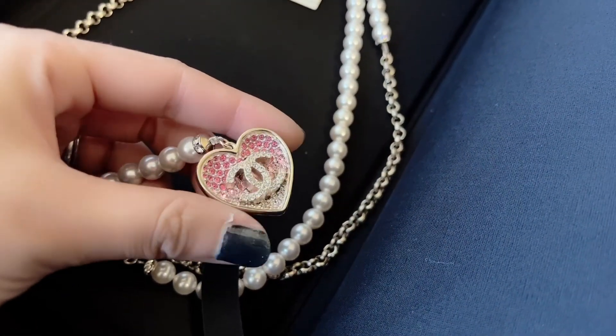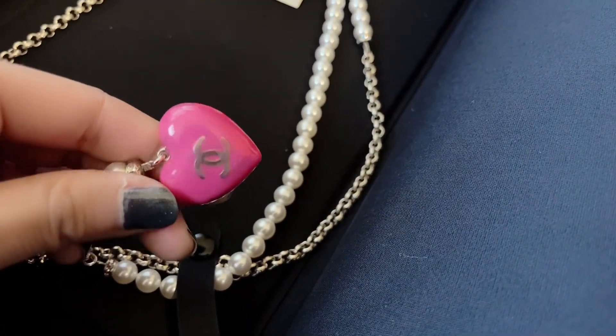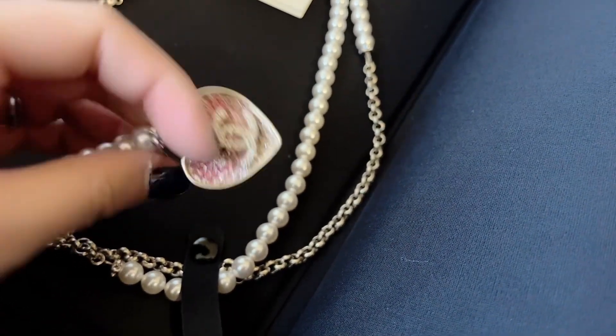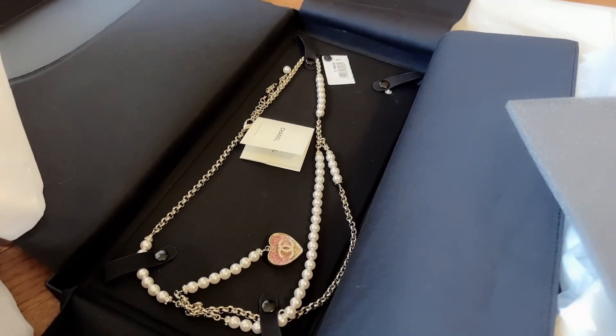This is just like the heart necklace I showed you but it has the CC logo on top of the heart. On the back, the CC logo is in gold and you have that shimmery pink background — it's so pretty. I really really like the heart from this 23P collection.